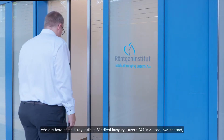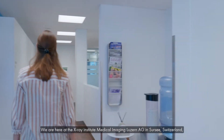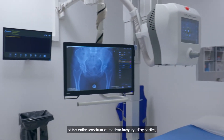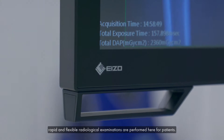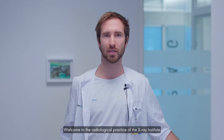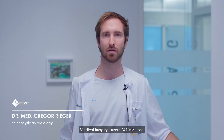We are here at the X-Ray Institute Medical Imaging Luzern in Sursee, Switzerland, which was newly opened in May 2021. Using the latest technology of the entire spectrum of modern imaging diagnostics, rapid and flexible radiological examinations are performed here for patients. Welcome to the Radiological Praxis of the Röntgen Institute Medical Imaging Luzern AG in Sursee.